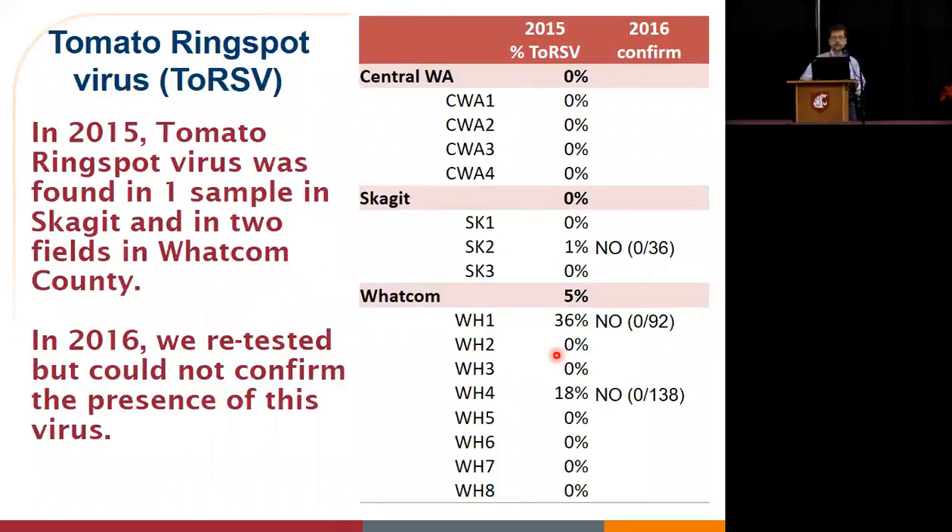What all sounds really depressing, so now we get to the cheery part — tomato ring spot. Those of you here this morning probably remember Alan Schreiber talking about the importance of exports for our market. One of the places we'd really love to export to is South Korea, and one of the hurdles to exporting there is being able to show that we don't have tomato ring spot. And guess what? We don't have tomato ring spot. We're really happy to report this.